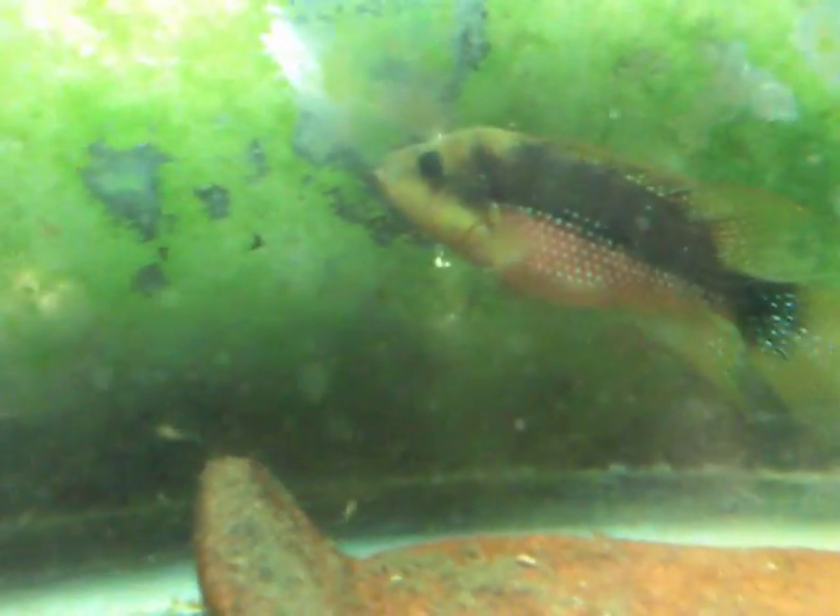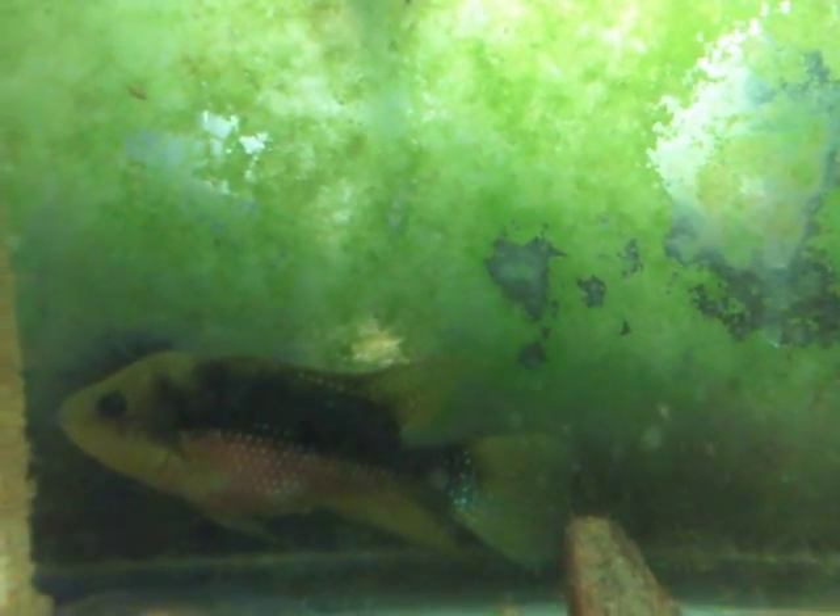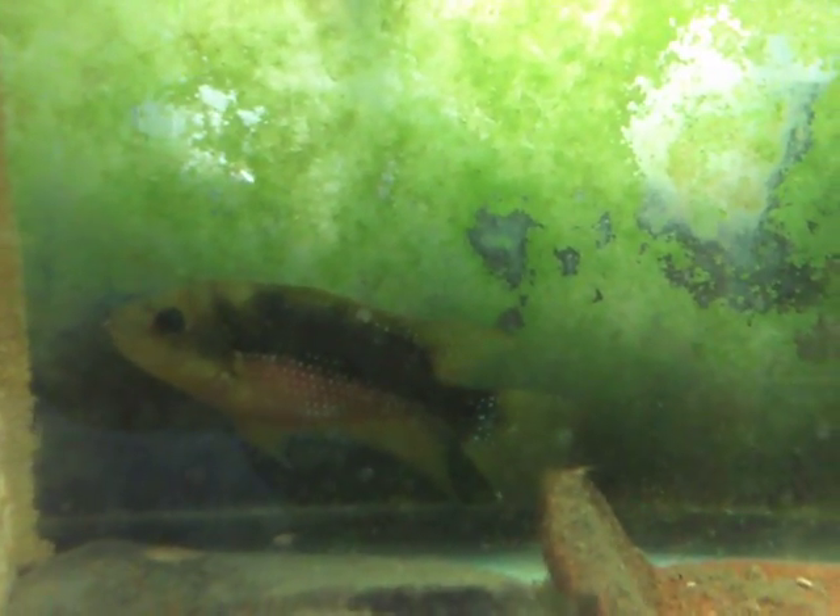I also wish to share that there are still some fry in the tank — there's one right below the female — and yet she is conditioned again for breeding. In my experience she will not breed again until the fry are removed, but will probably breed again very quickly after that.